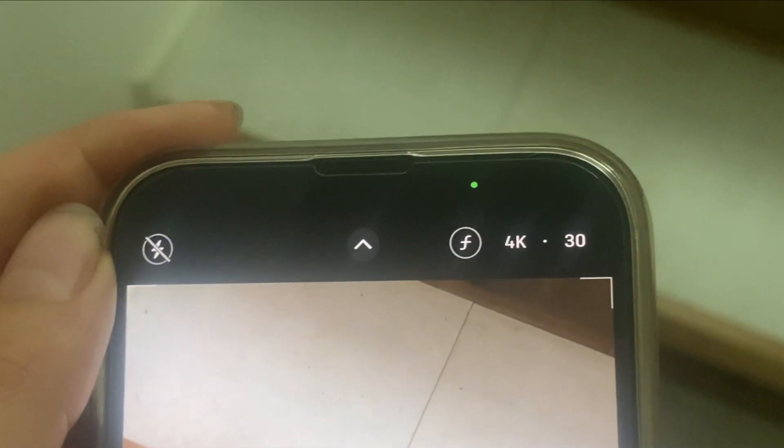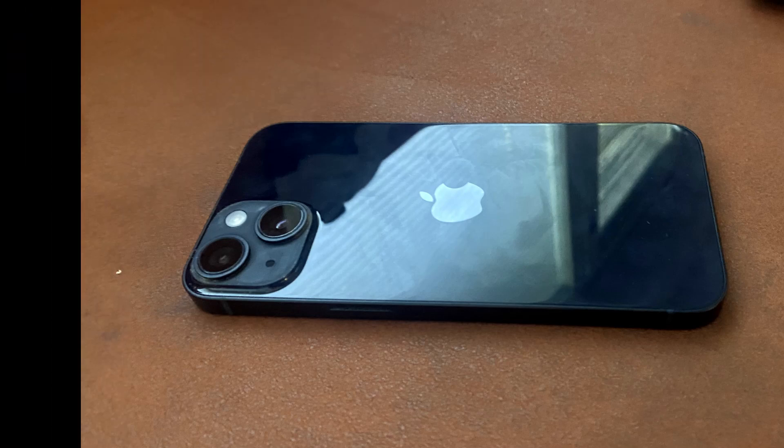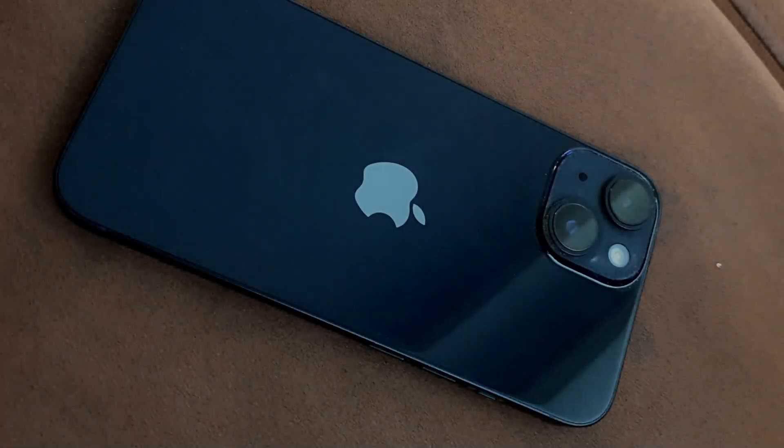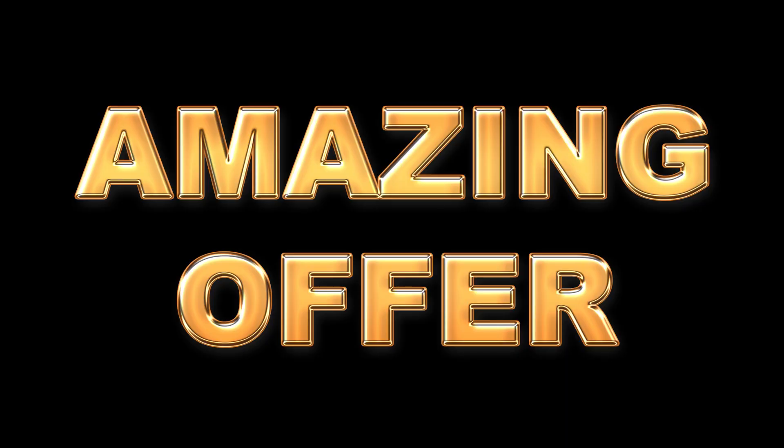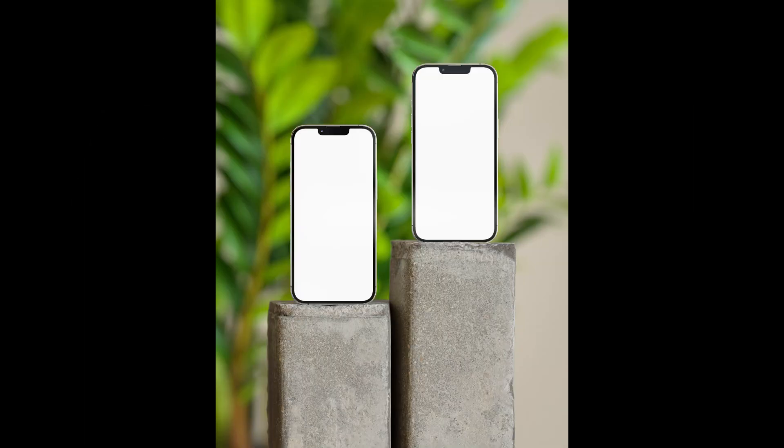Despite these reasons, the iPhone 14 is still a very good phone. You should buy it only if it's on discount, because of the small differences to the iPhone 13.